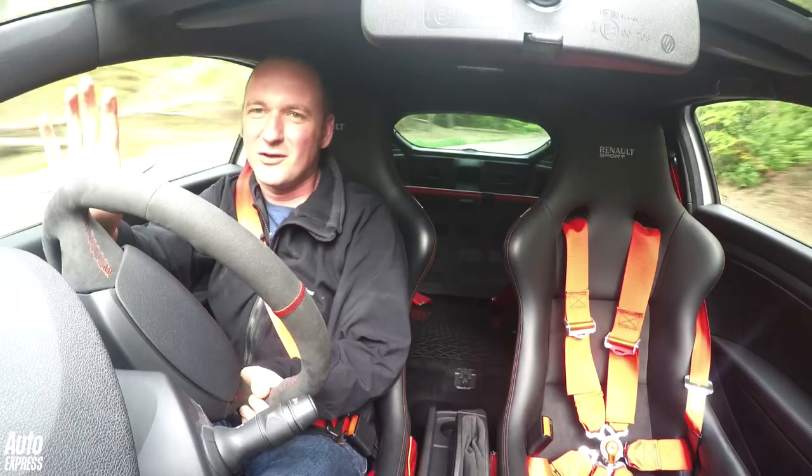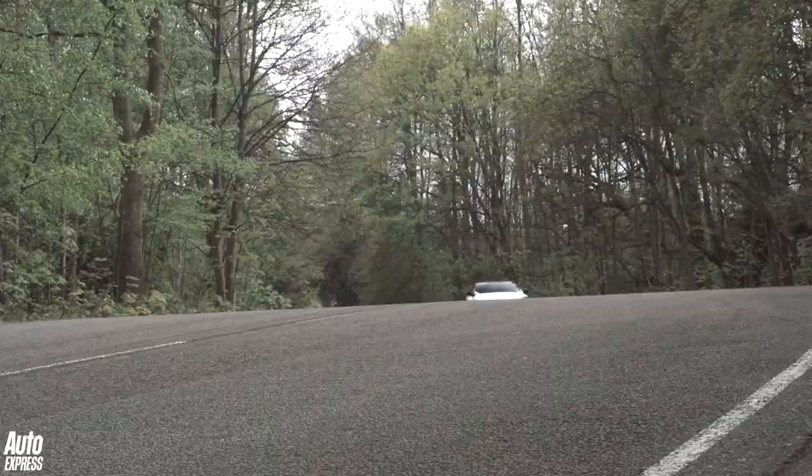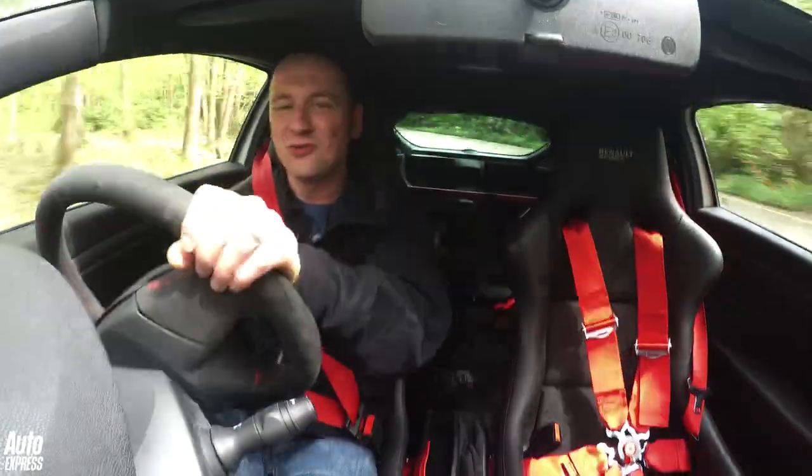The 6-speed gearbox has got this kind of rifle bolt feel to it — it's so quick and precise. Some people would describe this car as a mini touring car, but to me it feels like a tarmac-spec rally car.